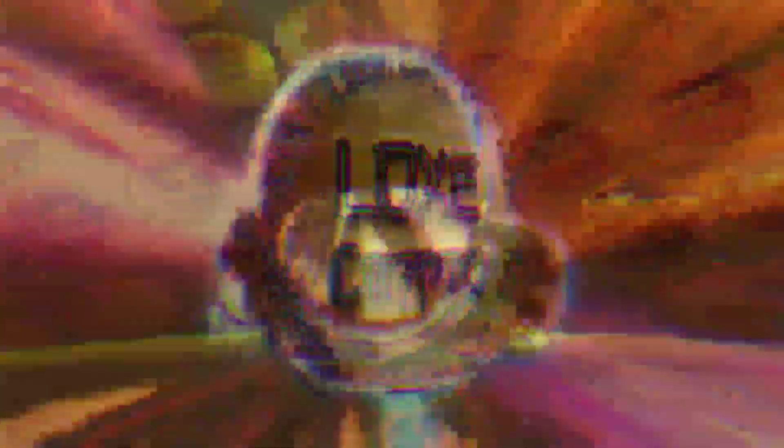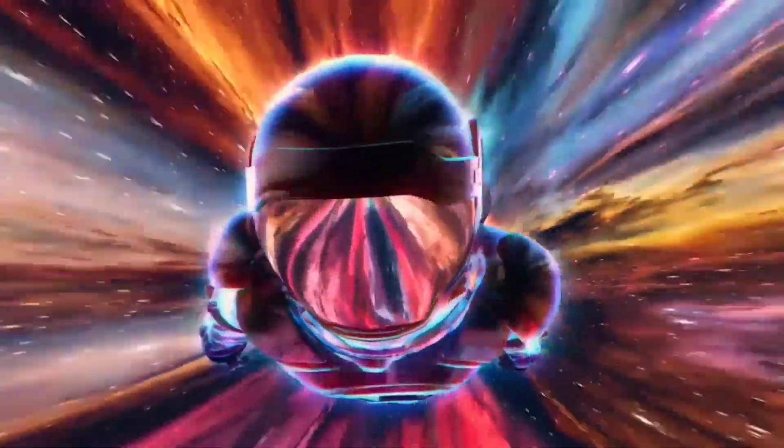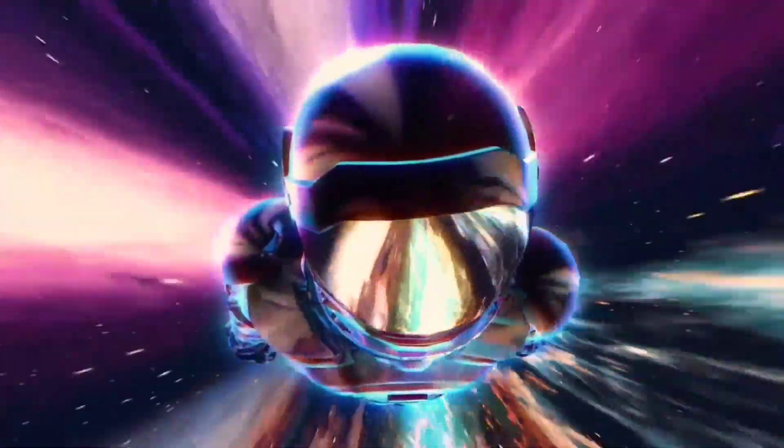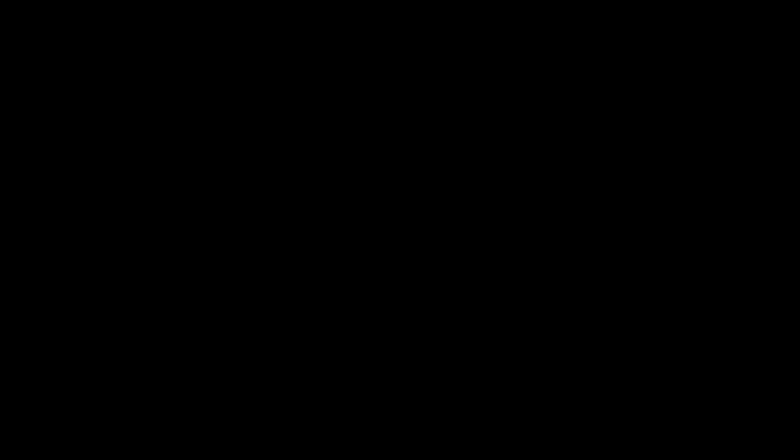What's going on guys, Lux Crypto here back at it with another video — another moon gem video for you guys. Today we're going to be discussing Margex. This is an awesome, reliable way to trade Bitcoin with up to 100 times leverage, designed by traders for traders.